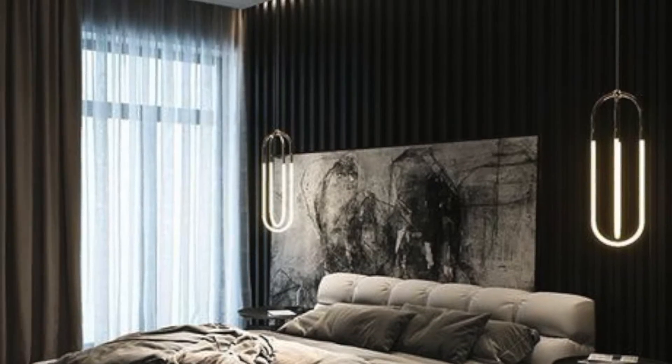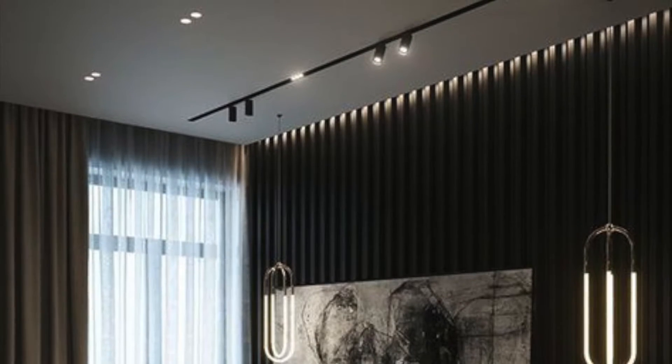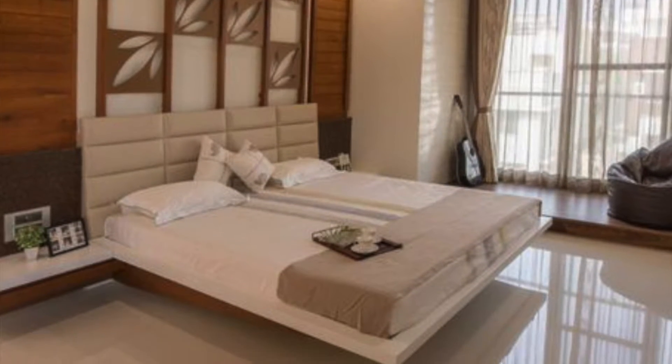First, you can try having plants and you can try setting up a zen area in your bedroom, as it gives your bedroom a positive vibe.